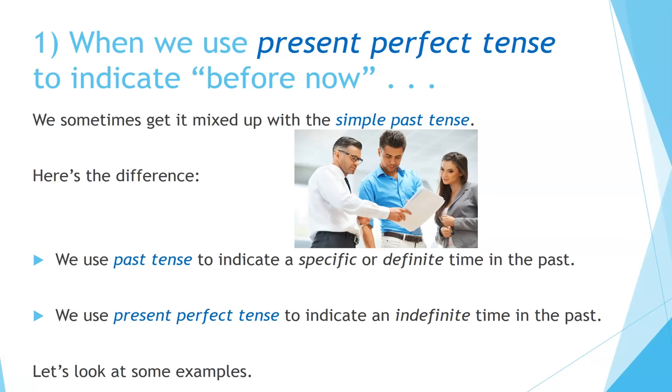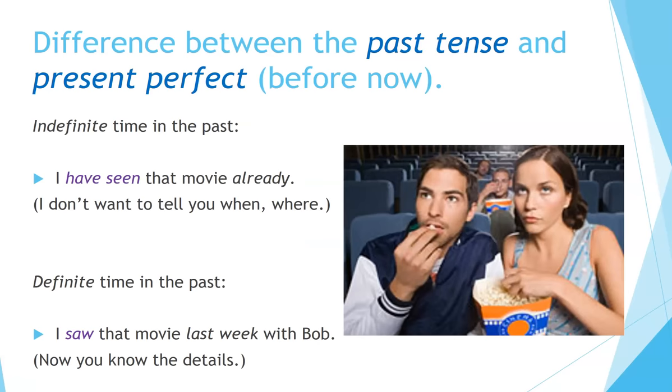Number one. When we use present perfect tense to indicate 'before now,' we sometimes get it mixed up with the simple past tense. Here's the difference: we use past tense to indicate a specific or definite time in the past. We use present perfect tense to indicate an indefinite time in the past. Let's look at some examples — the difference between past tense and present perfect.